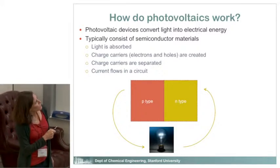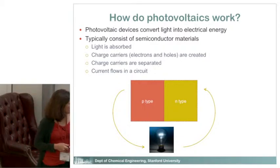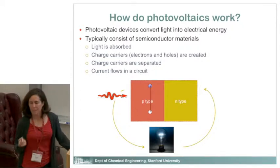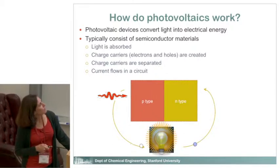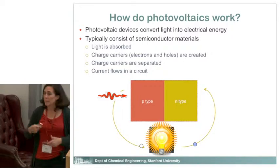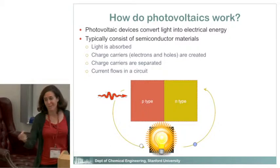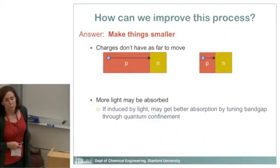I'll give you one example — a photovoltaic, or solar cell. It takes light and converts it into electrical energy. Light is absorbed, generating charge carriers — an electron and a hole, positive and negative. They move around and recombine to produce electricity. The same fundamental process takes place in fuel cells and batteries, though sometimes it's an electron and an ion.